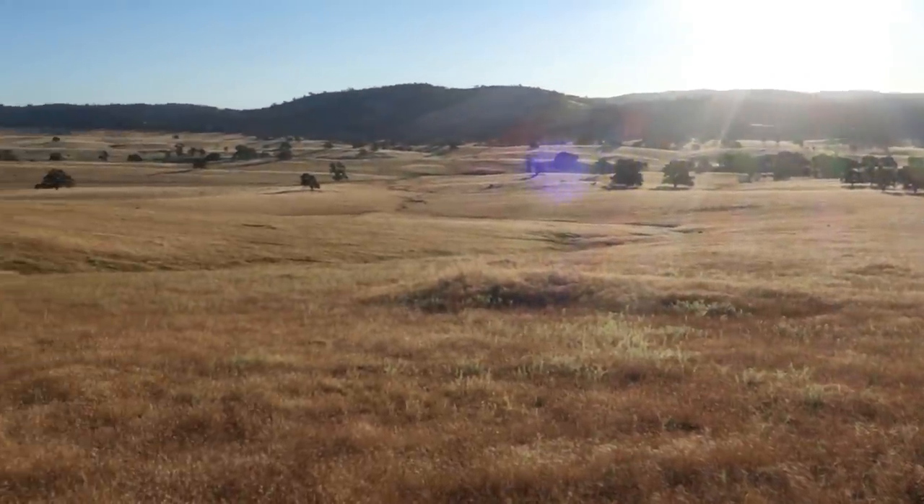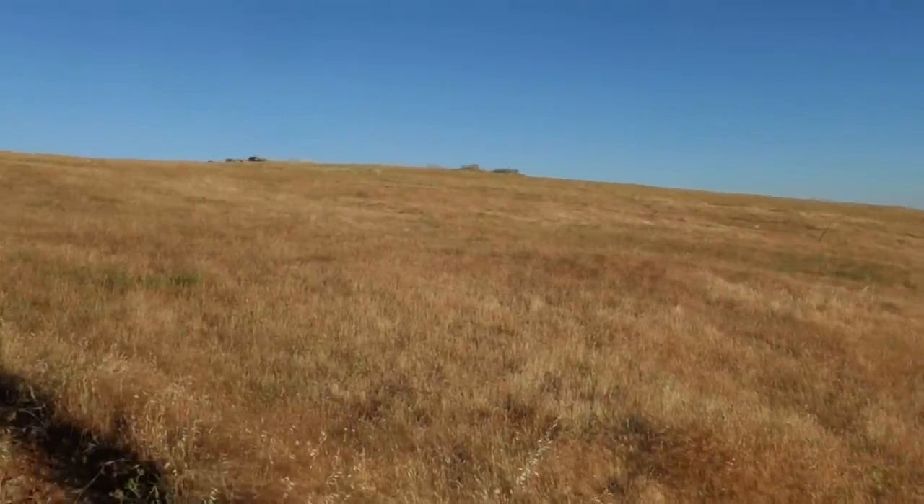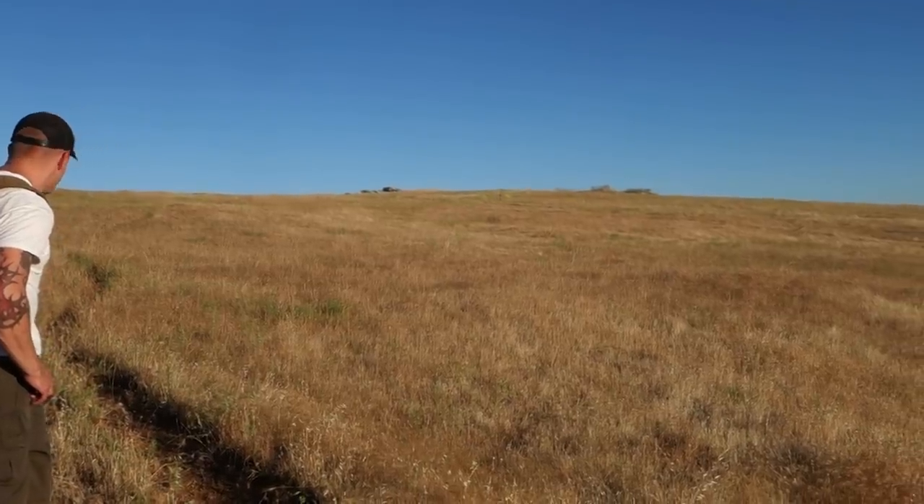In those places where the vein ran deeper, that's where they put the shafts. And of course we're curious about what they found up top, where those interesting-looking features are.